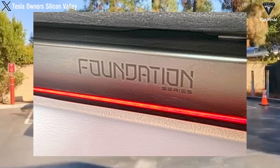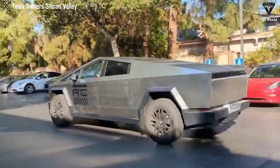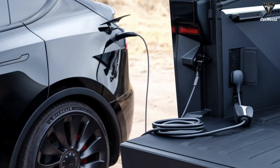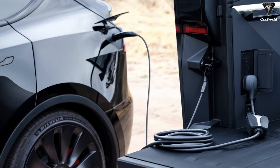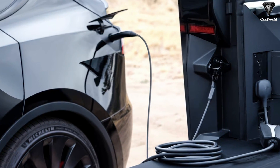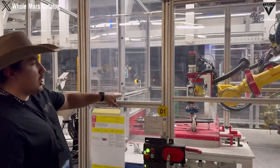Meanwhile, Tesla has confirmed it is still working to launch the Cybertruck in Canada by the end of the year. Additionally, a notable point is the end of the Foundation Series Cybertruck. Currently, Tesla only sells fully equipped Cybertruck variants with FSD, power share equipment, lifetime premium connectivity, and other perks. However, Tesla is expected to begin producing standard versions of the Cybertruck by the end of the year.